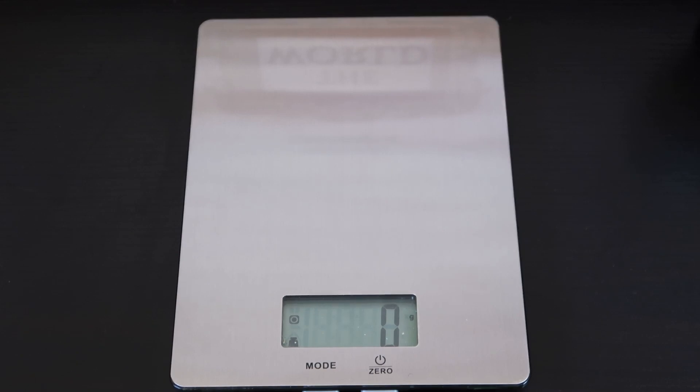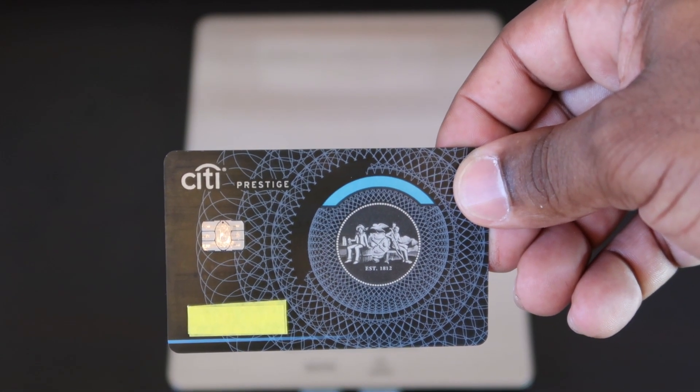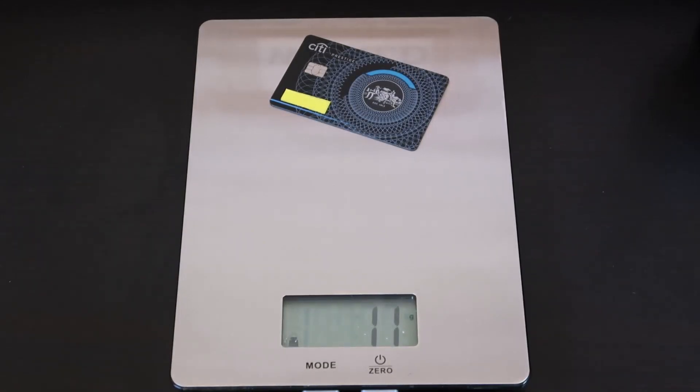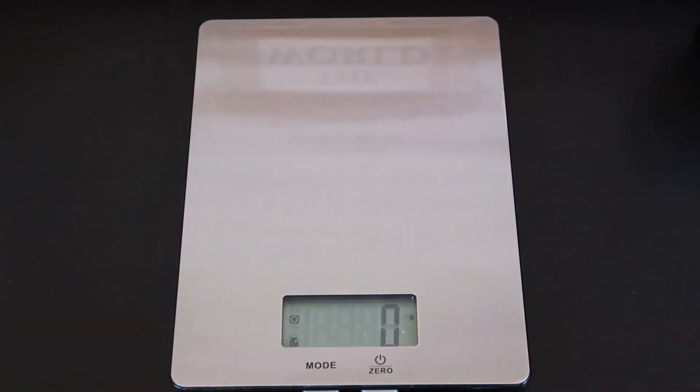Next up, one of my favorite cards, the Citi Prestige card — cool looking card. Feels a little heavier. Let's see if it actually is. This one comes out to 11 grams. Citi Prestige, 11 grams — that's surprising.